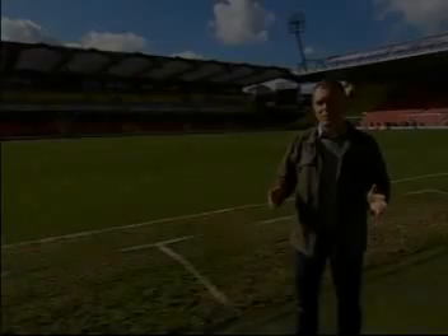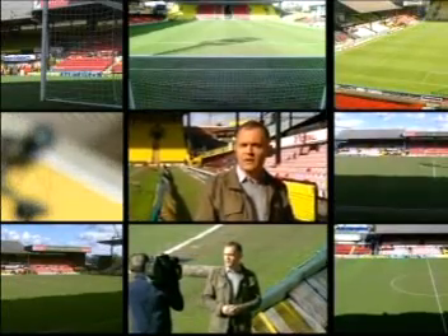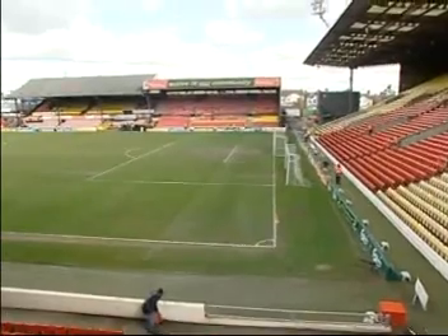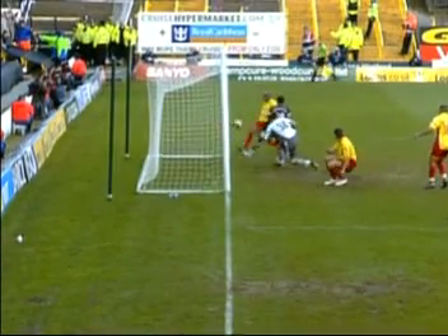Every Premiership match like this one at Watford is covered by at least eight cameras. The action is therefore viewable from virtually every conceivable angle. These days, very little goes unseen. Today we've added a couple of extra cameras at the cost of just £500 so that we can tell whether the ball has or hasn't crossed the line.